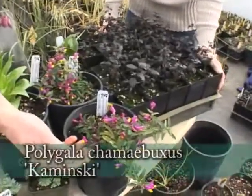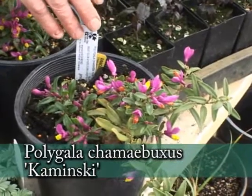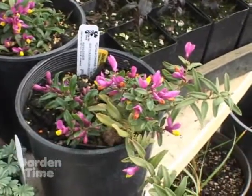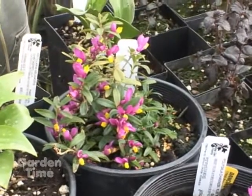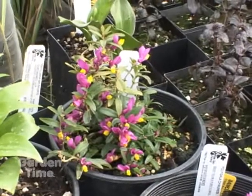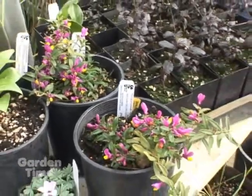This one is a native of the Alps. It's Polygala chamaebuxus, a cultivar called Kaminsky, which I think is named after a mountain range there. Very early blooming — starts in December and goes all the way until March for us. During the summer you have this nice evergreen boxwood-like foliage. Really all-season interest, so that's very nice for our gardens. Very well-mannered, just about six inches tall, creeps about to two feet wide.